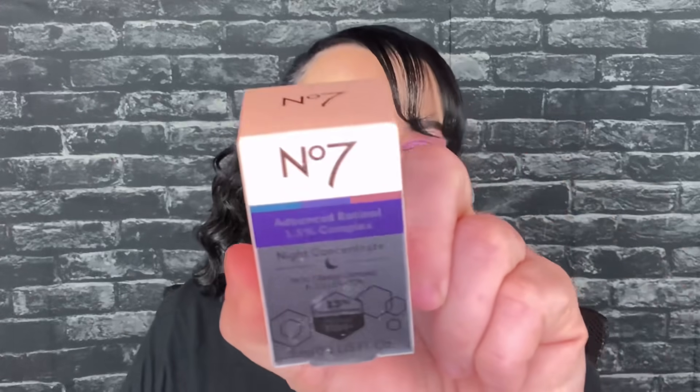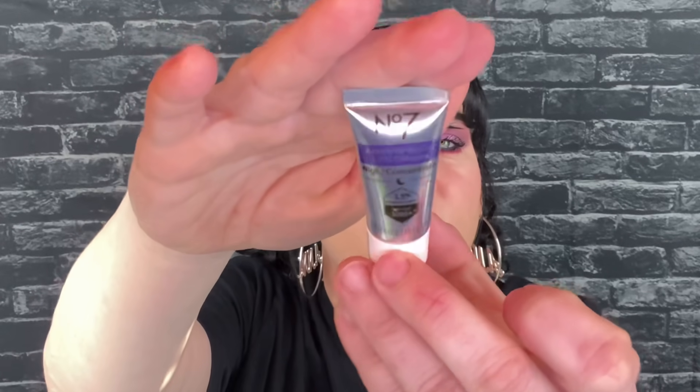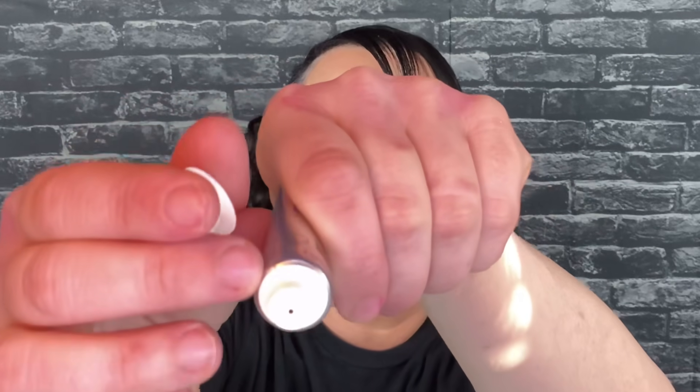The next thing is from No7 — I love this brand, I love the No7 Bronzer. This is the Advanced Retinol 1.5% Complex Night Concentrate. Full size would be $34.98. Now it's definitely a sample size, but you don't need very much of this. There's no safety seal, and as I'm squeezing this — I'm really squeezing it and nothing's coming out, I'm almost squeezing it completely flat. So there's barely anything in here.